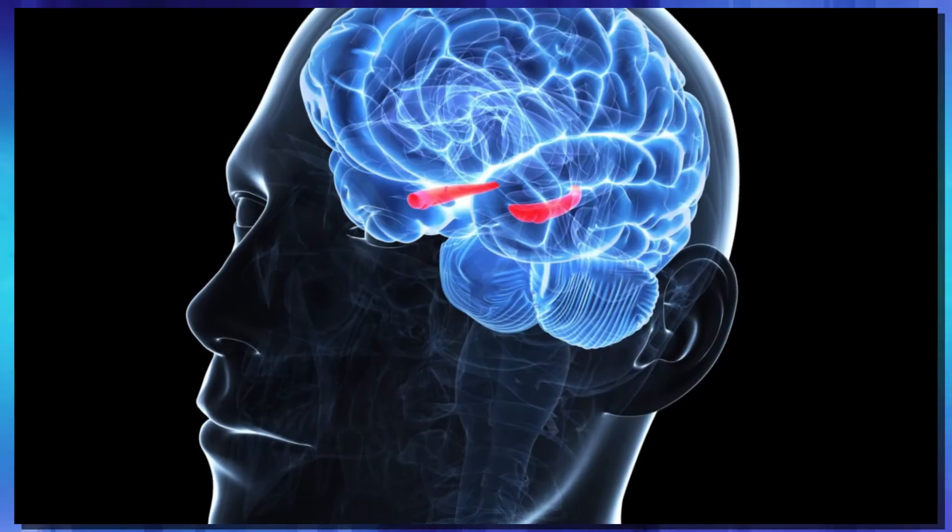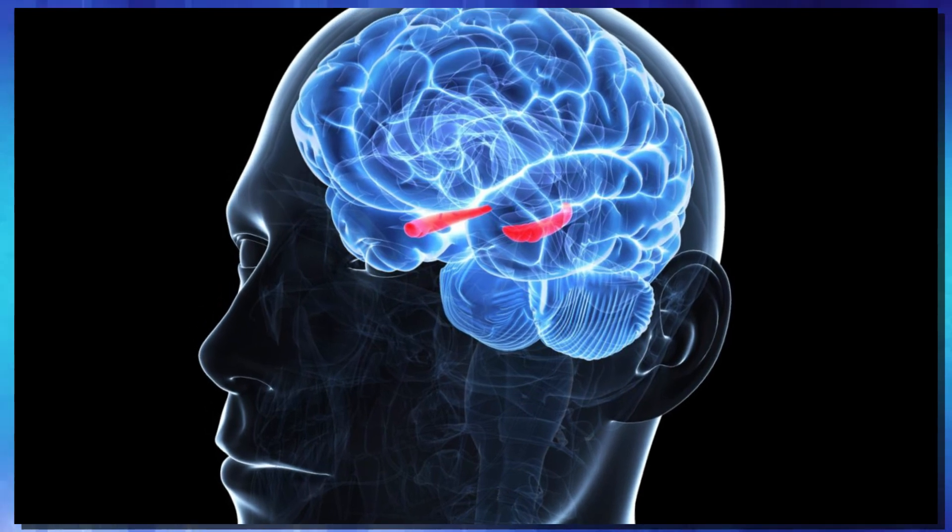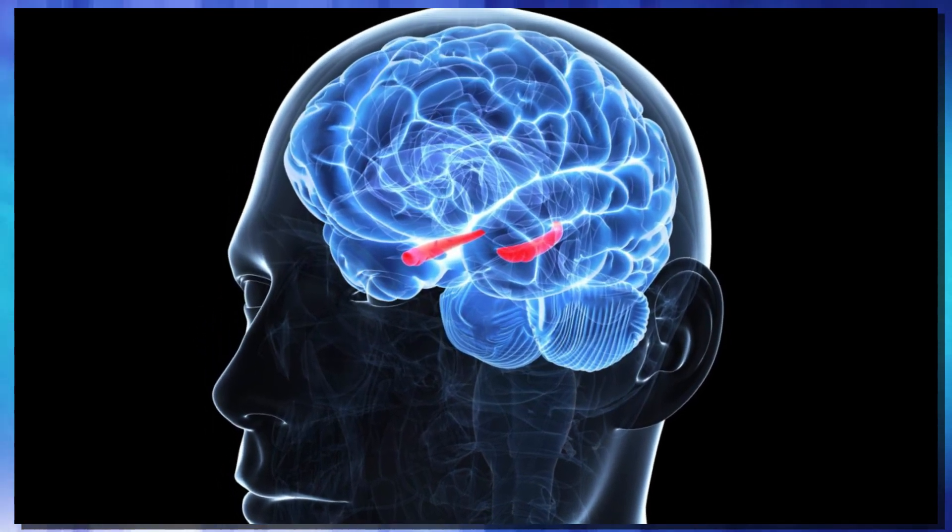They analyzed the recordings from the correct responses and basically wrote a program that could mimic those electrical impulses. So in the second part of the test, when they had the patient recall the block they had seen previously, they would fire those electrical signals into the hippocampus — and it improved the test subjects' ability to recall the object they were looking for by 37%. That first round of testing lasted 120 seconds.